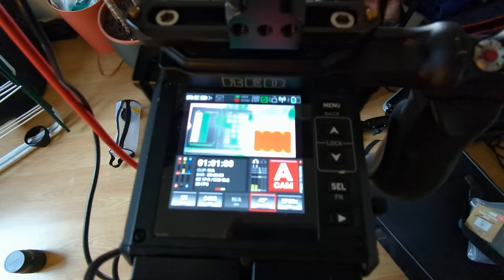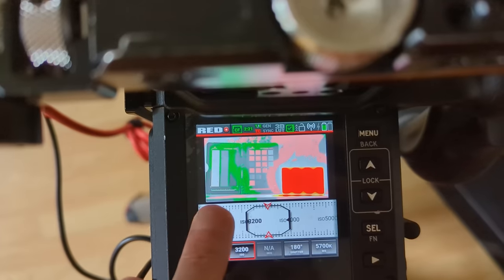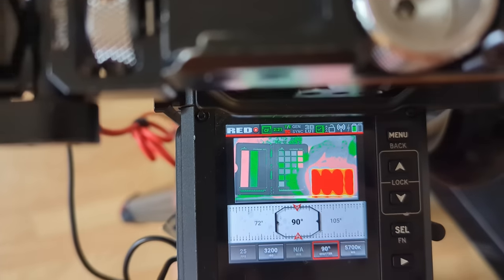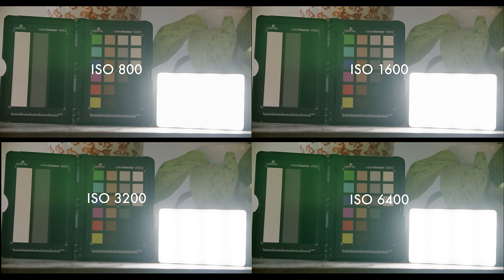Here's a quick example: we've exposed the same scene at four different ISO levels — 800, 1600, 3200, and 6400. We're increasing the exposure by a stop each time but also cutting the light entering the sensor by a stop by reducing the shutter angle, so each shot has the exact same exposure.